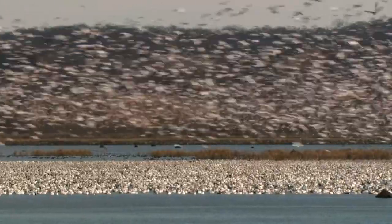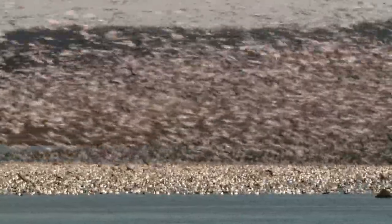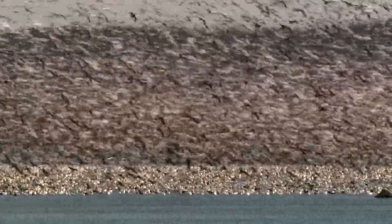Also, depending on time of year — fall, winter, spring, summer — you will find different species of birds due to migration and food abundance.